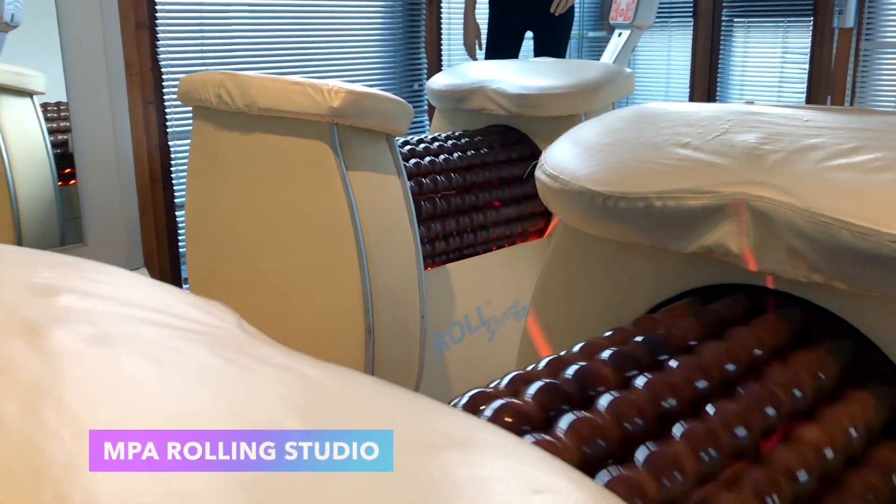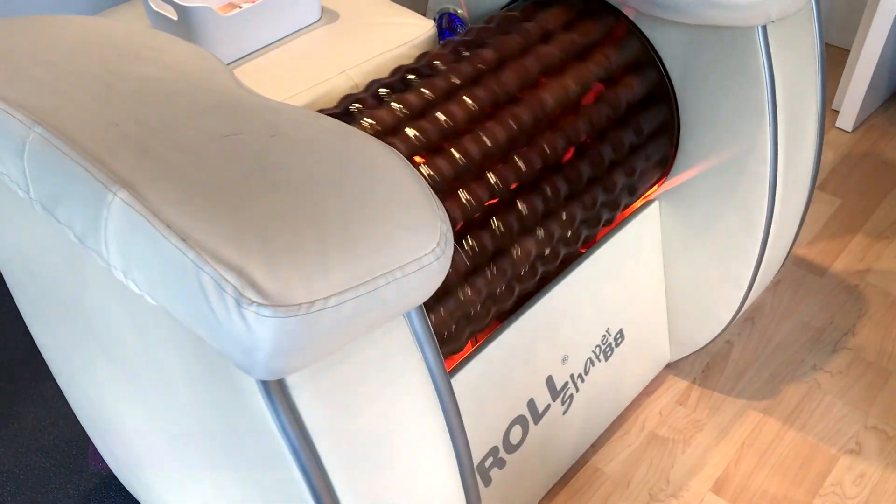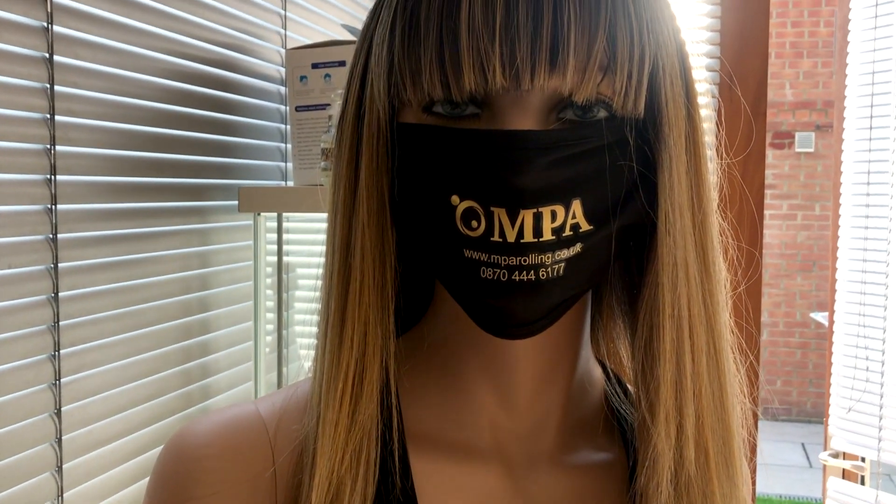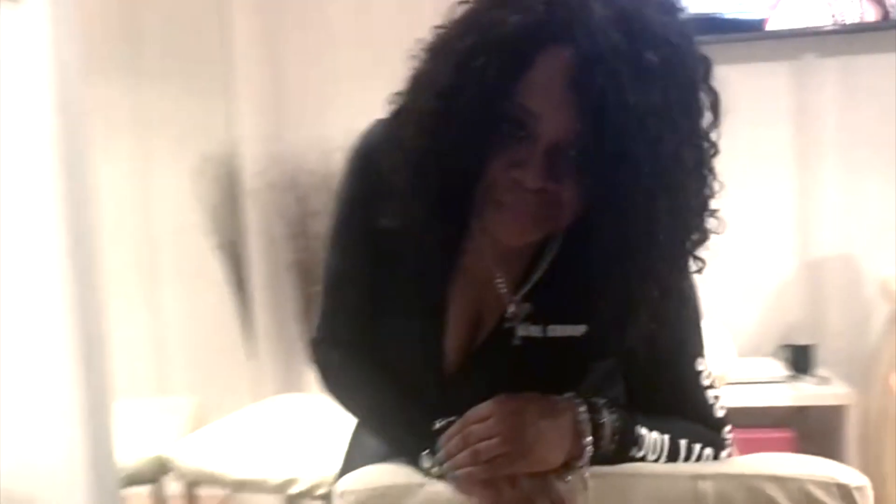My name's Maxine Bees and welcome to MPA Rolling Studio. As a certified lymphatic drainage therapist, I have a much better understanding of what the lymphatic drainage system is that lives within your body. As an adult I think it's quite wise to get a better understanding of what's going on, and to be honest I just don't think it's spoken about enough.